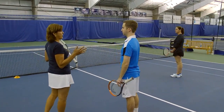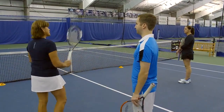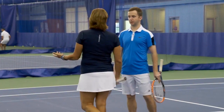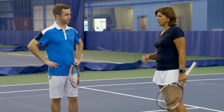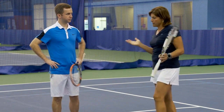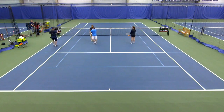First of all, it eliminates middle confusion, which is a very common problem with recreational players — whose ball is it? Both go for it or no one goes for it. Balls go through the middle at an alarming rate, and people crash into each other also at an alarming rate. So whoever's in front gets the ball, period. For as long as there's been doubles, whoever's closest to the net has the first right to the ball.